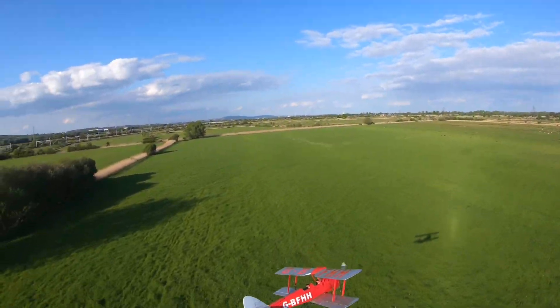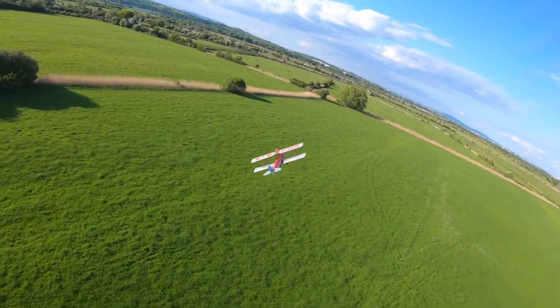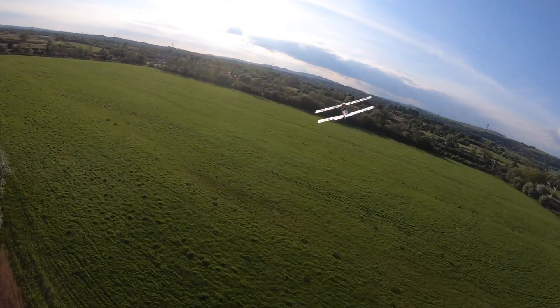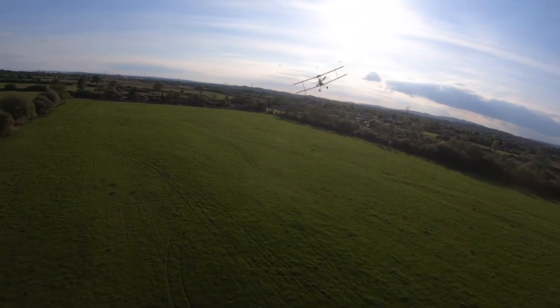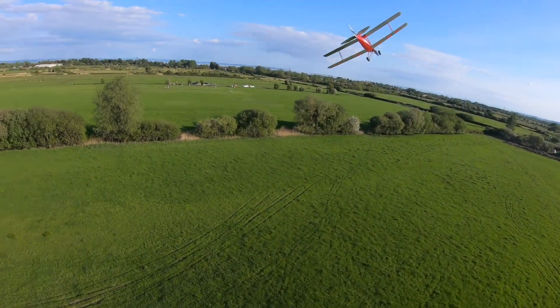It was the development of the — well, in October 31 to be precise — and it was the development of the original De Havilland Gypsy Moth 2, which you can see in the hangars here at Old Warden, or the De Havilland DH-64.